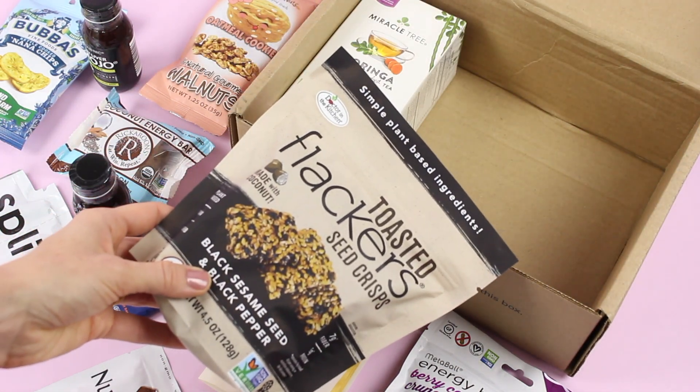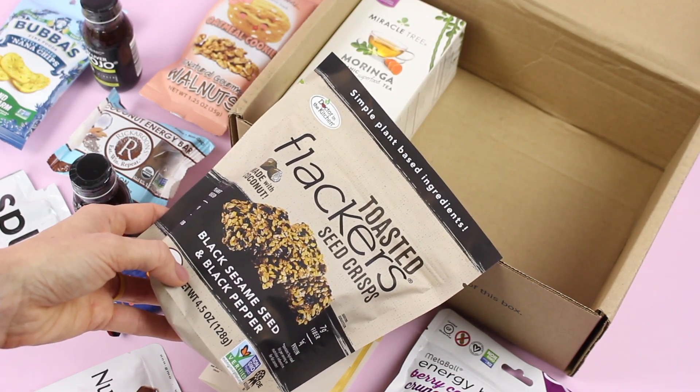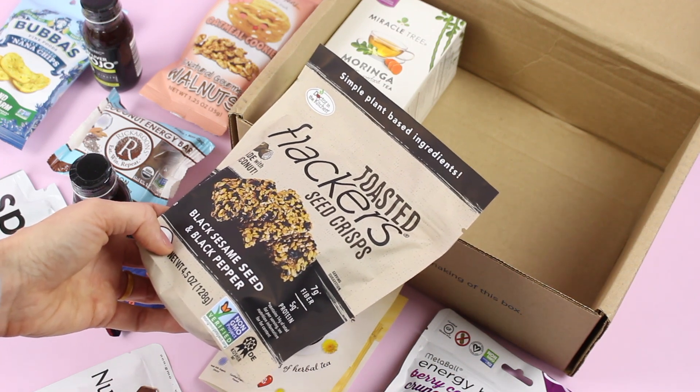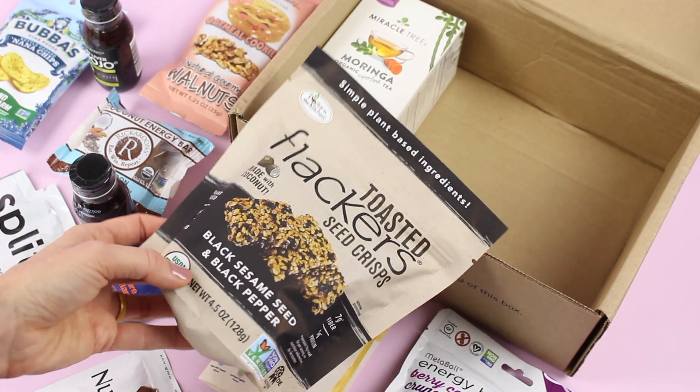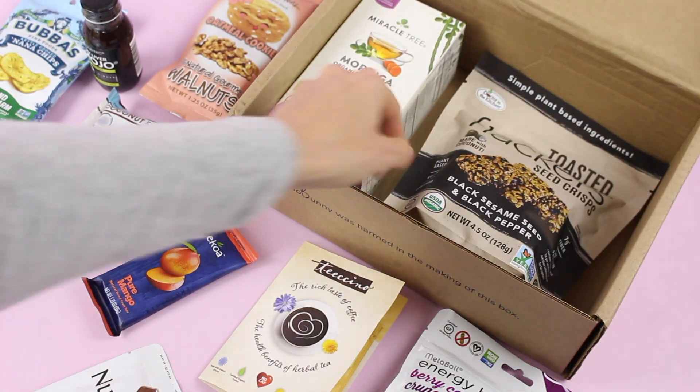Here we have toasted flackers — seed crisp. This is awesome, this is right up my alley. Black sesame seed and black pepper. 7 grams of fiber, 5 grams of protein. Plant-based, vegan, low carb. I love it — that's the kind of snack I like to have in my pantry.